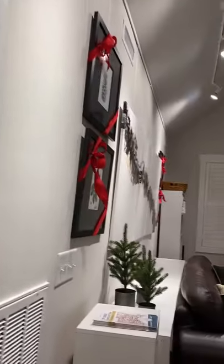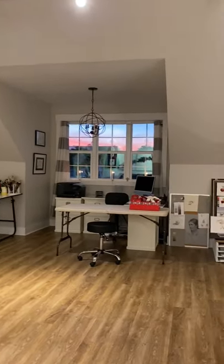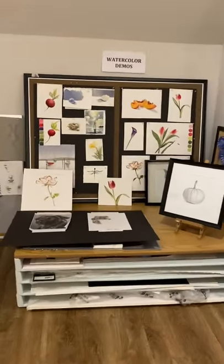Now we're going upstairs to the art studio. Here's where I conduct all my classes — I teach watercolor and drawing. And here's a little section that shows some of the demos that I do with my students.